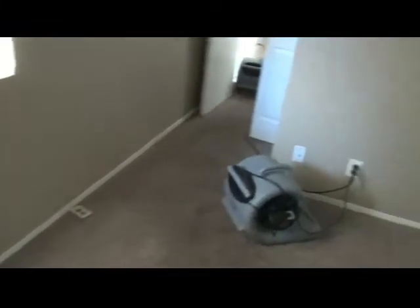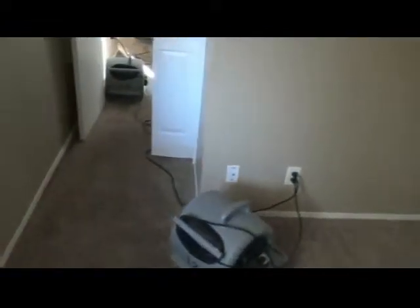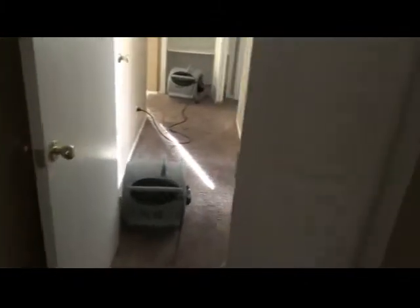Behind those, here in the master bedroom, we also have an LGR running. Good extraction in the master bedroom. We'll let the machines run, do some demolition probably on the exterior walls. We'll check the dry-down tomorrow after the machines have had some time to work, and we'll give you another look at it then. Master closet — that's it.